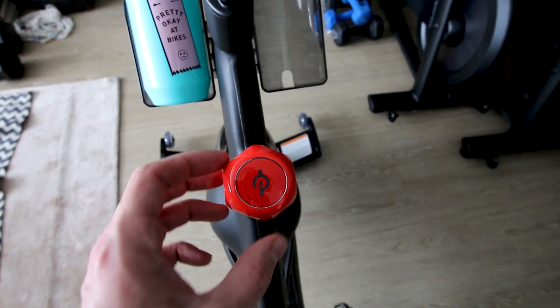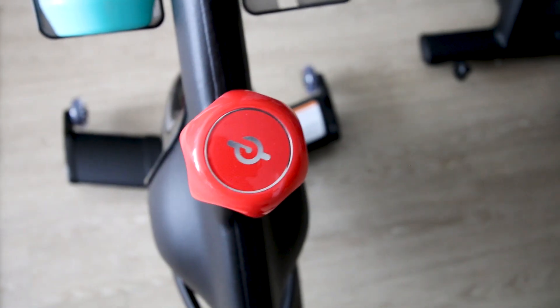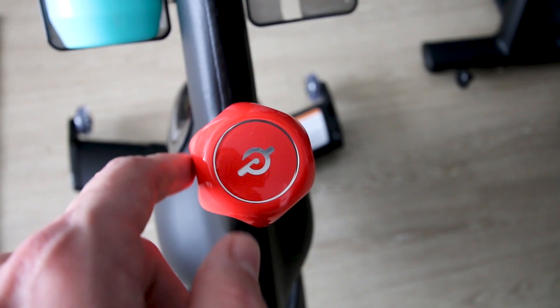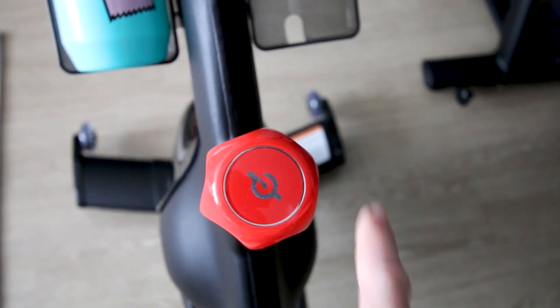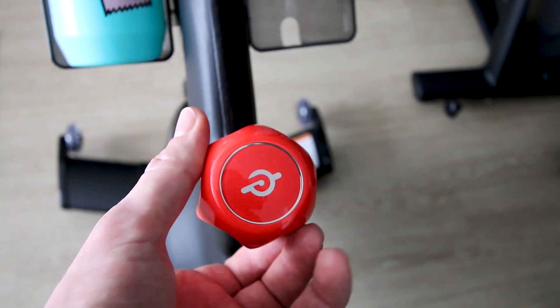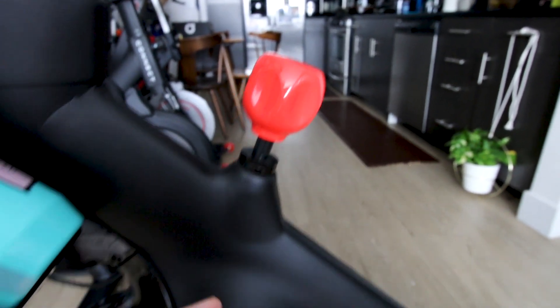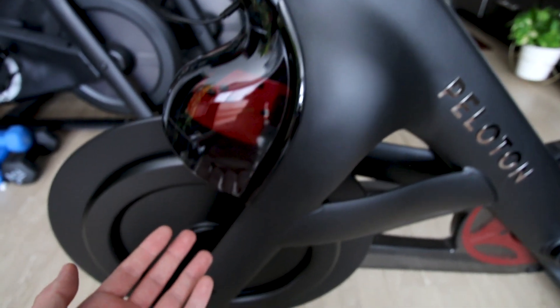The second thing I love about the Peloton Bike Plus is the resistance knob, which might kind of sound silly, but this resistance knob changes extremely quickly and easily — you can literally move it with your pinky. Not only does it look nice, but it feels nice to the touch as well. The reason the resistance knob moves so easily is because it's controlled by a digital motor on the Peloton Bike Plus.